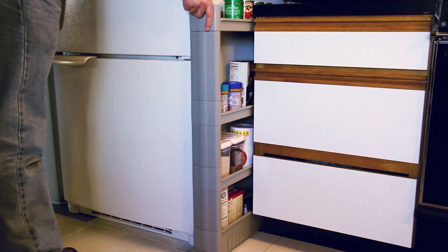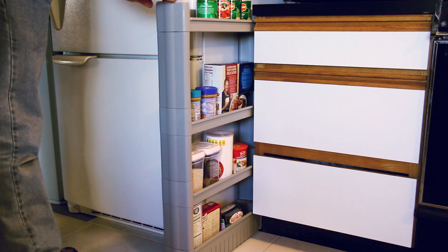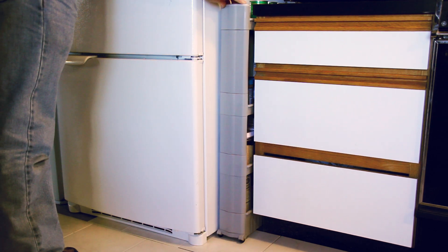Make good use of the space between kitchen or laundry room appliances with the slim rolling cart. The 5 inch wide cart keeps your supplies tidy and at the ready without being stored in the open.